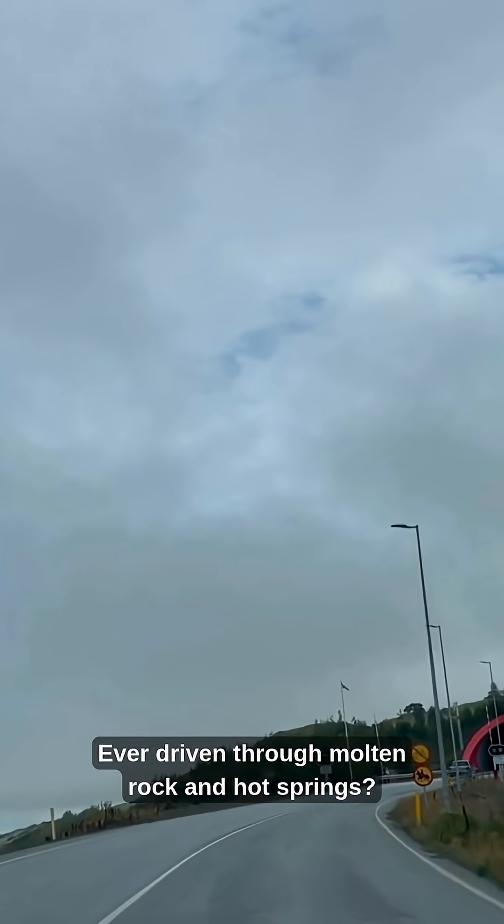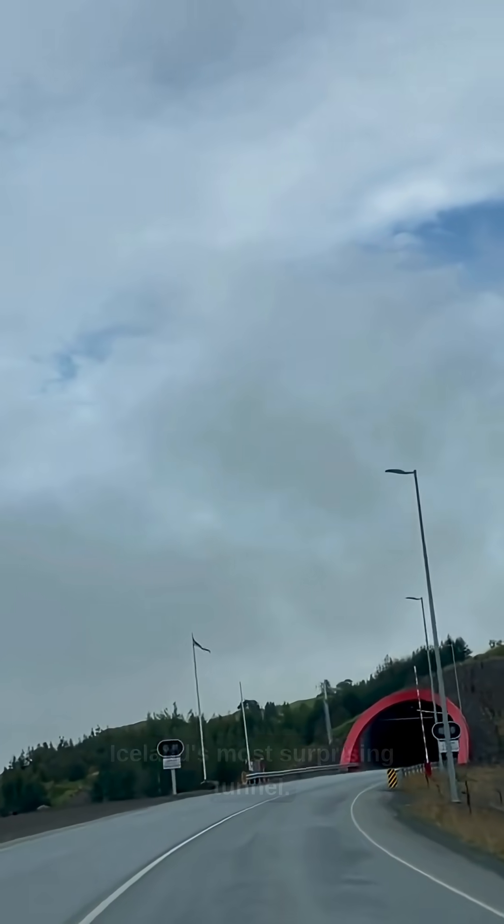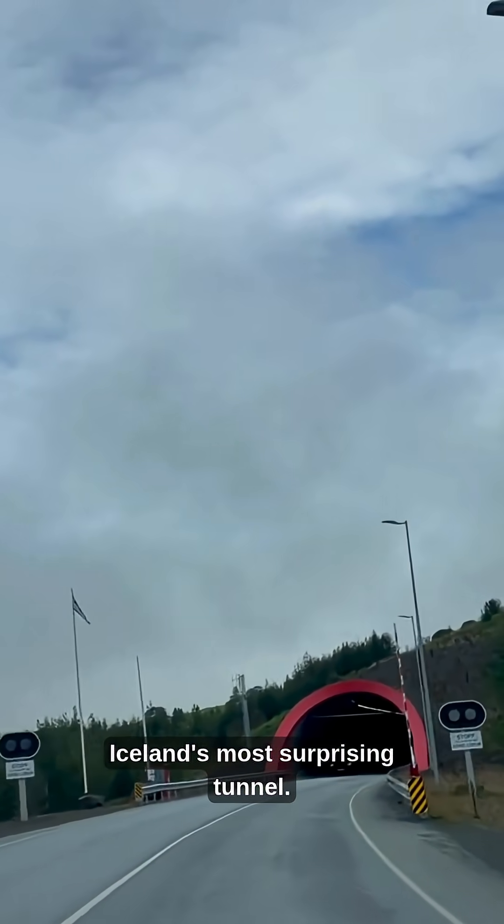Ever driven through molten rock and hot springs inside a mountain? Welcome to Vardla Haithagong, Iceland's most surprising tunnel.